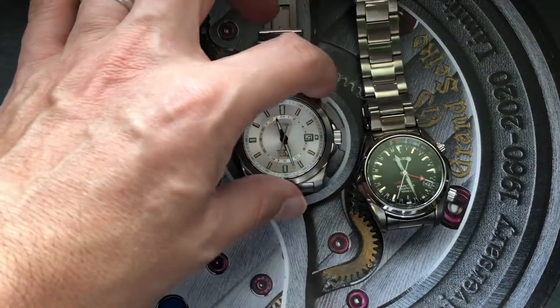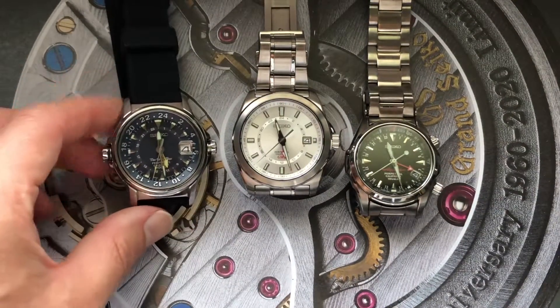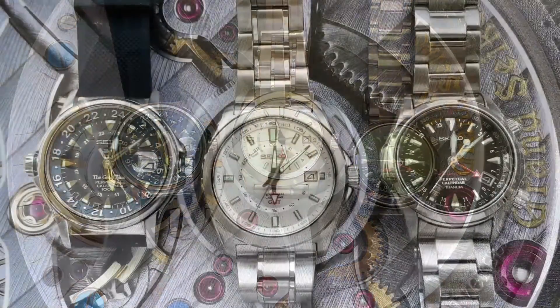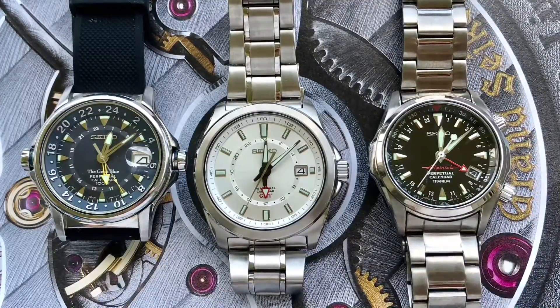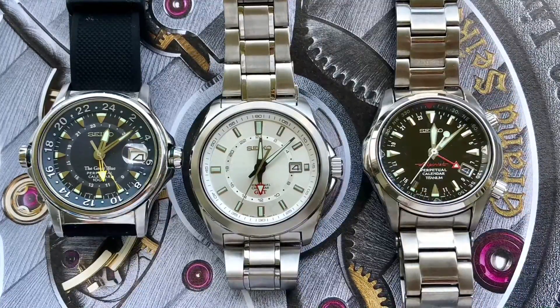With an estimated battery life of around 5 to 10 years and a perpetual calendar, which means you'll never have to bother changing the date once it's been set up, these really are an excellent value proposition — something these days you'd have to step up to the Grand Seiko price point to get anywhere near close to in accuracy and quality.